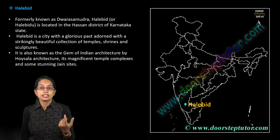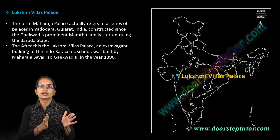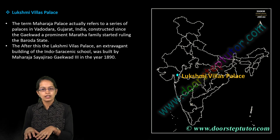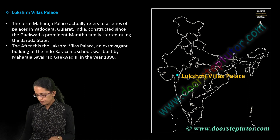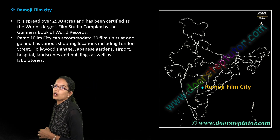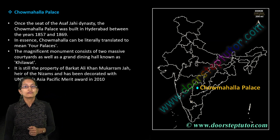Lakshmi Vilas Palace is located in Vadodara. It was built by Sayajirao Gaekwad and is a very unique and important place. From Hyderabad, we also have Ramoji Film City, where most film shoots are done, spread over a region of 2500 acres.